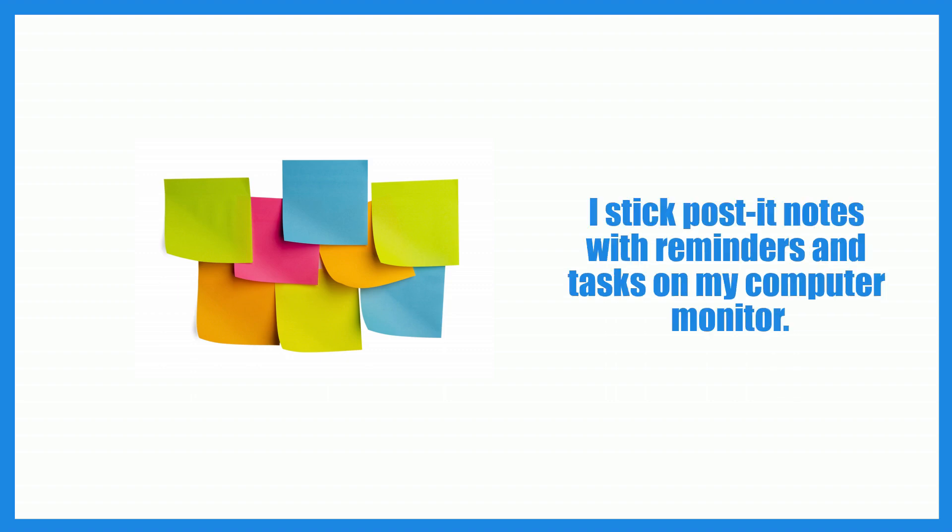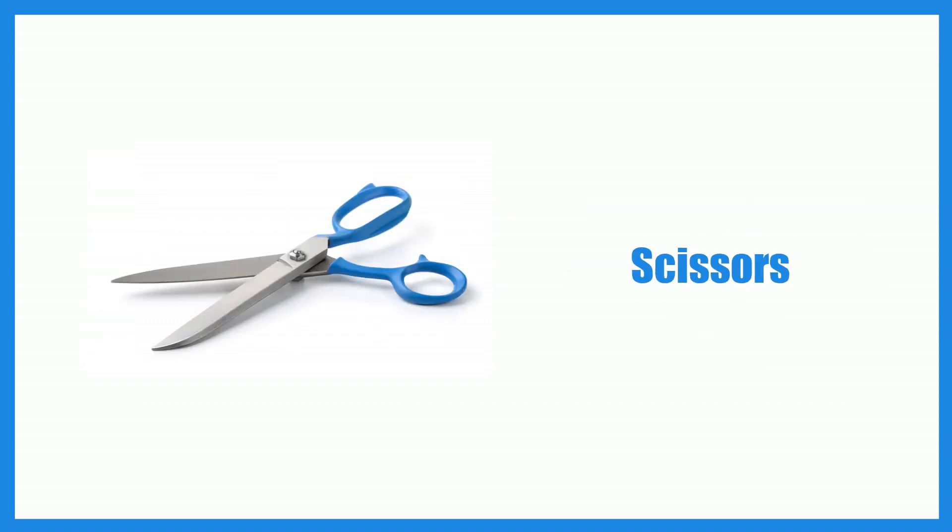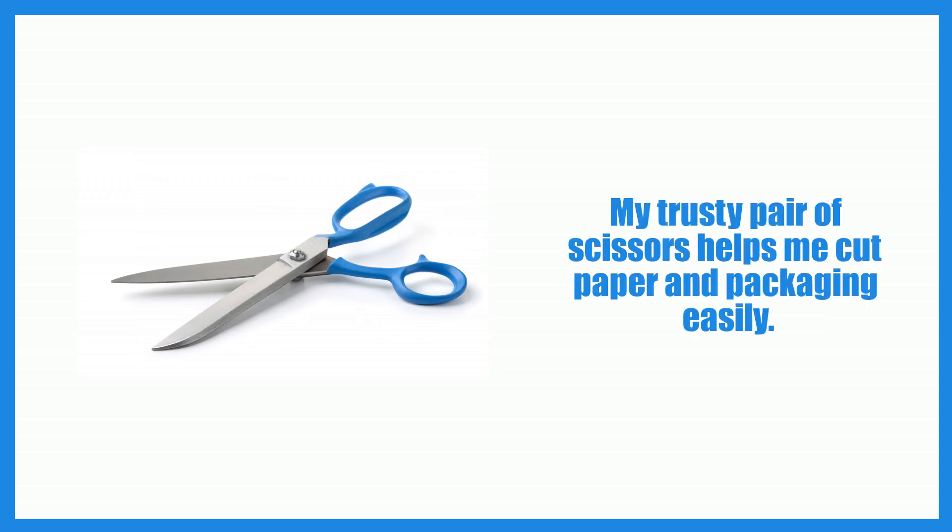Post-it notes. I stick post-it notes with reminders and tasks on my computer monitor. Scissors. My trusty pair of scissors helps me cut paper and packaging easily.